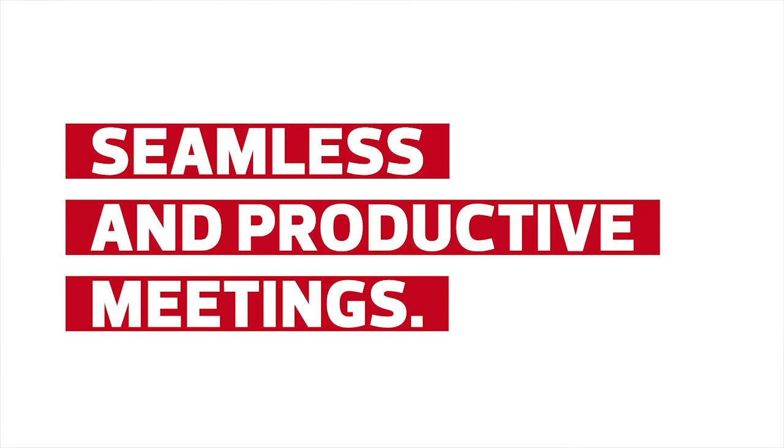Skype for Business also makes those meetings seamless and productive. Now you can mark up materials while they're being presented, record your meetings, and get automatic polling results instead of waiting around for feedback.